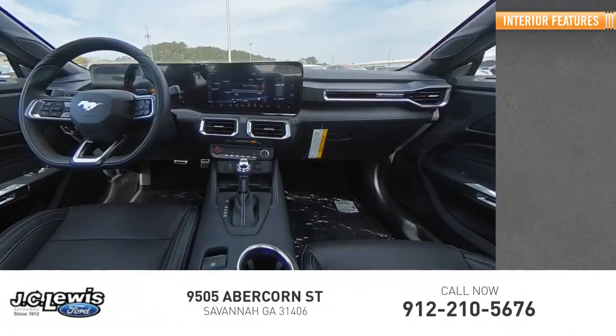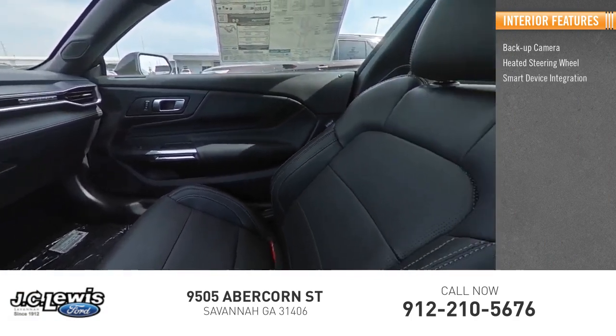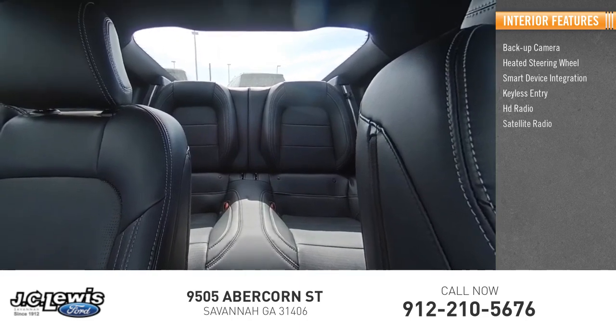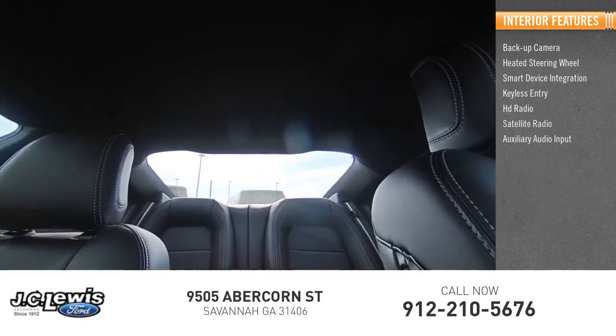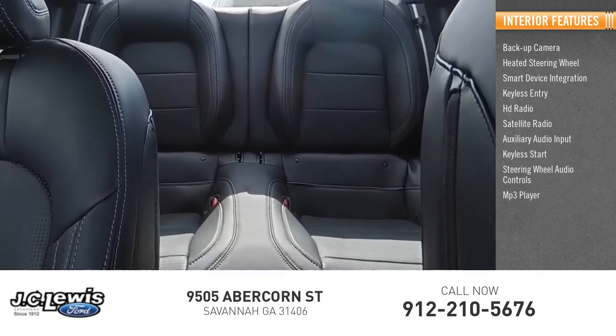Inside you'll find backup camera, heated steering wheel, smart device integration, keyless entry, HD radio, satellite radio, auxiliary audio input, keyless start, steering wheel audio controls, and MP3 player.